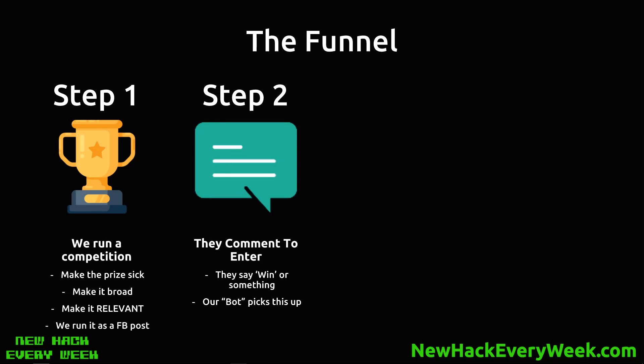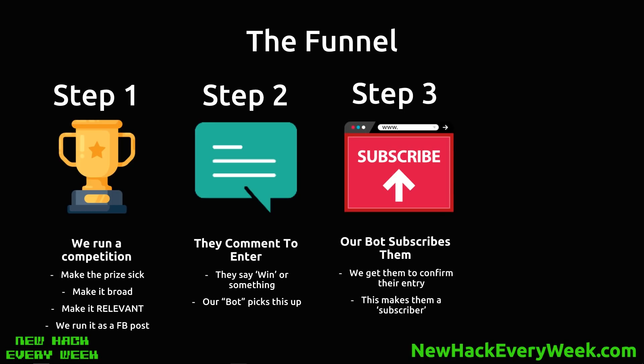Step two — we basically say 'comment WIN to enter.' Our bot is listening to the Facebook post, and anyone who says 'win,' our bot picks that up and enters them in the competition. Step three — our bot subscribes them. We get them to confirm their entry into the competition, and this makes them a subscriber, meaning in the future we're going to be able to message them for free and make money off them.